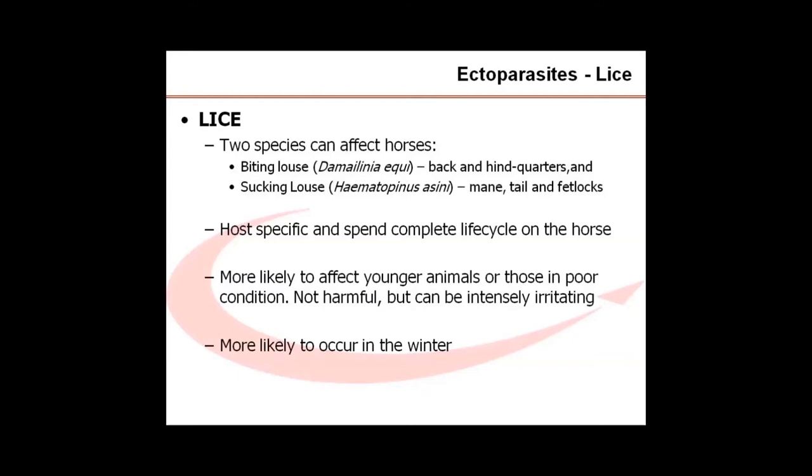Mites can cause irritation and scaling of the legs, especially in breeds with long feathers, and others may play a part in head-shaking syndrome in some horses. In addition, some of these parasites have the potential for spreading serious diseases such as West Nile virus, which is not currently present in this country, but can be fatal to humans and horses.